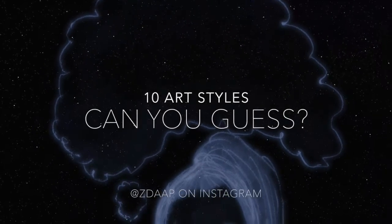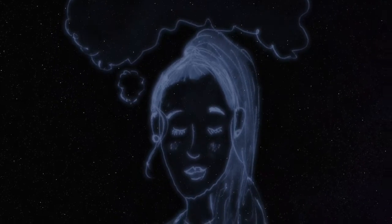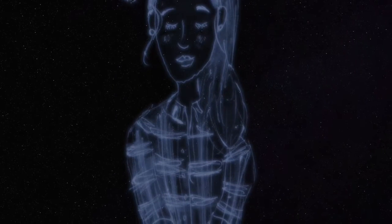This is my challenge to myself to draw 10 different portraits of myself in 10 different styles. I thought it'd be really fun to see if you could try and guess which artist style it is before it gets revealed.